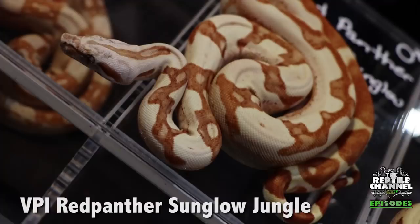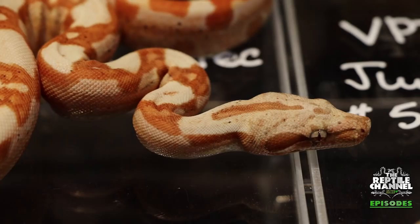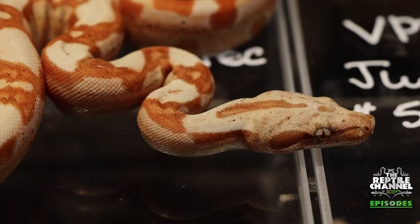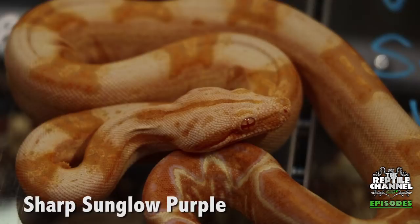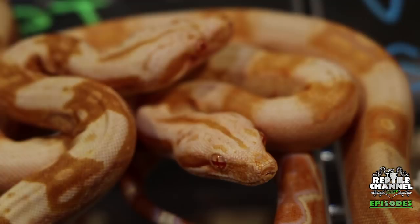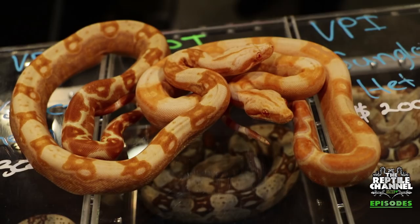Here we have a couple of snakes: a VPI T-positive Sunglow Jungle Aztec and a Red Panther Jungle Tee. We also brought in from Europe a couple of Sharp Sunglow Purples and an Albino Sharp Purple, and a nice Ghost 100% heavy VPI. You have some of the most incredible boas in the world — thank you very much!